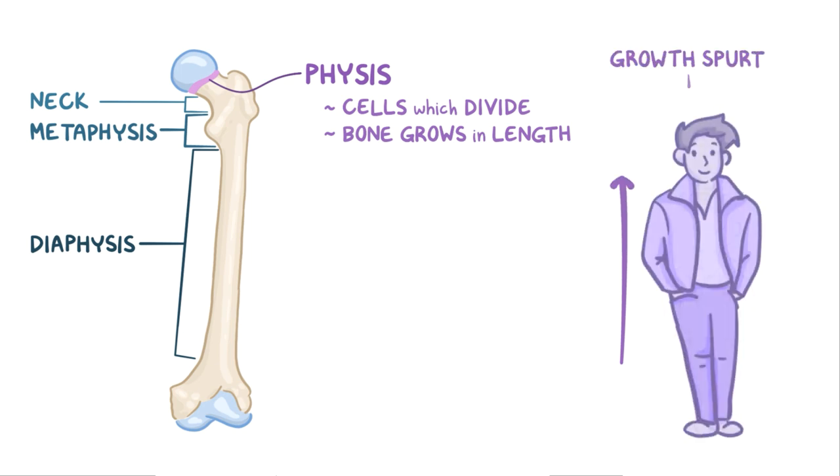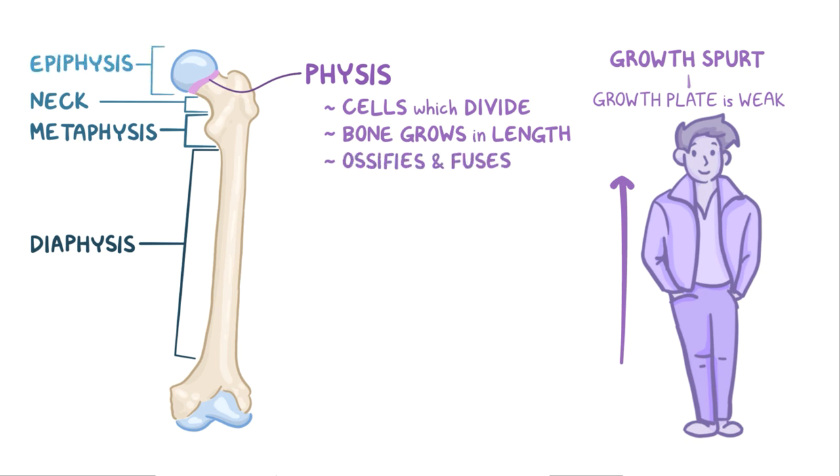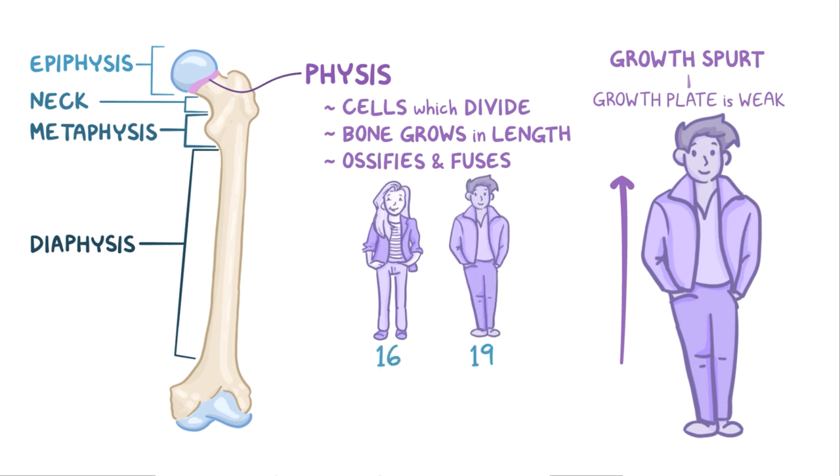During this period, the growth plate is relatively weak and vulnerable to shearing forces. Eventually, the cartilaginous growth plate ossifies and fuses with the epiphysis. This happens around the age of 16 in females and 19 in males.